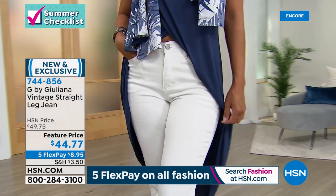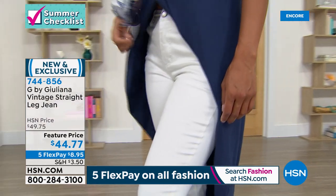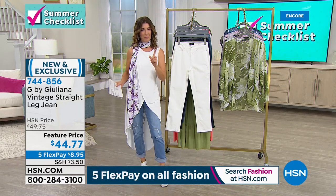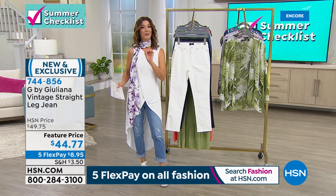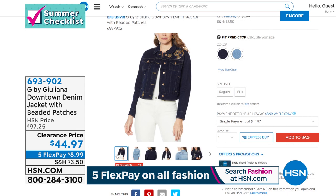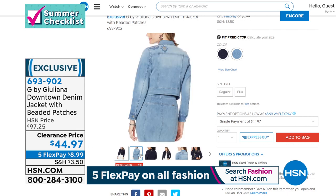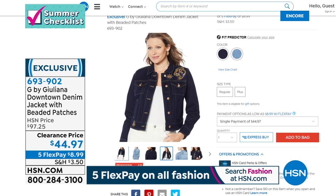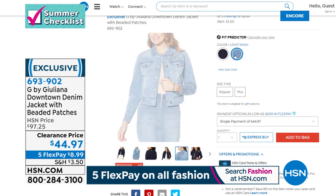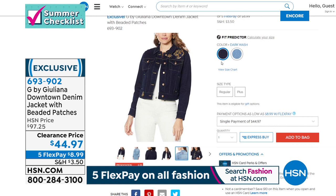Welcome to shopping with Juliana — less than nine dollars on a flex pay. We have the lowest price ever offered on the downtown denim jacket. There are two washes: a dark wash and a gold wash, with an artisan vibe featuring beaded patches, little hearts and stars. It's all premium denim and it's over 50% off — a $97 jacket yours for $44.97.